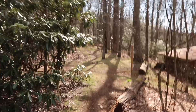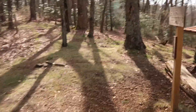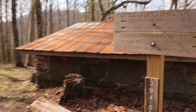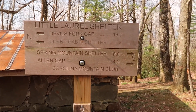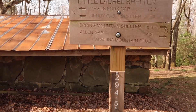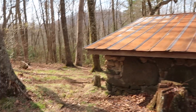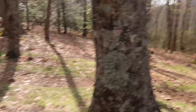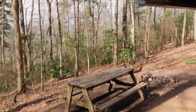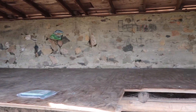Here we are at our first stop of the day — this is Little Laurel Shelter. Hopefully we'll be pushing on to Jerry Cabin Shelter. It's mile marker 294.5 right here — pretty cool they did that. Let's see what the shelter is all about. There's a picnic table, a pretty big elevated platform, and it's a plywood shelter.